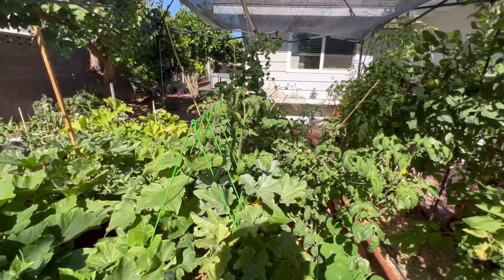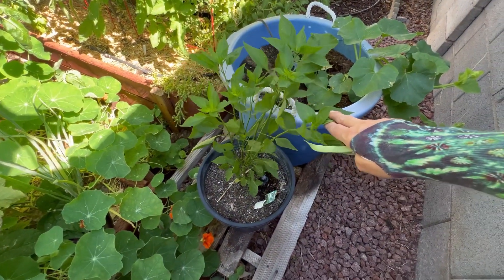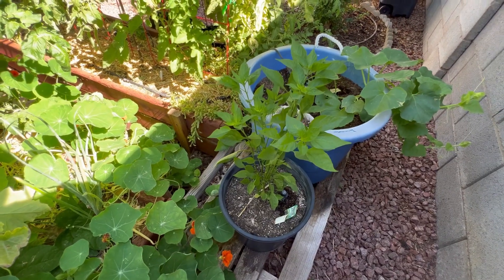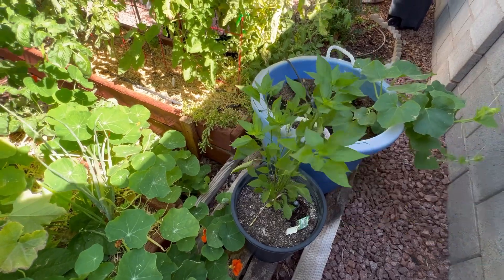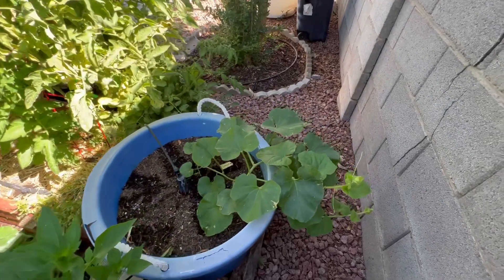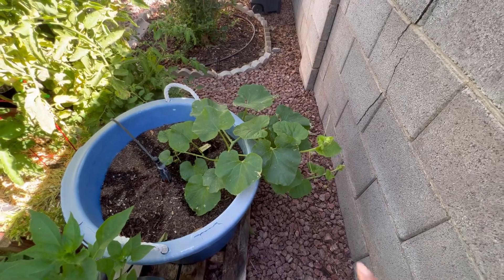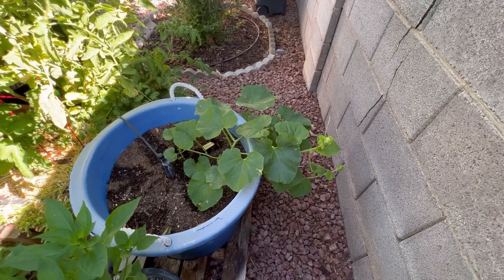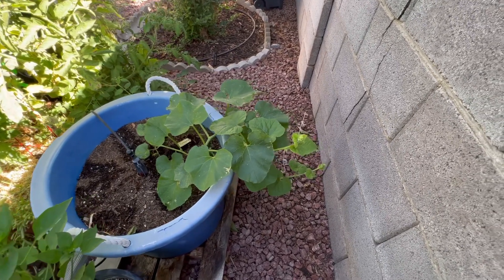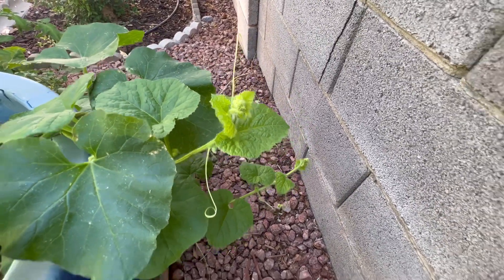This is a serrano pepper — also been slow to start, but I just pinched it off about a week or two ago and now it's really taking off. This is honeydew watermelon that I planted. I actually took these seeds from a grocery store honeydew, but they're taking off and doing well. I don't quite have any fruits forming yet, but stay tuned — I might soon.